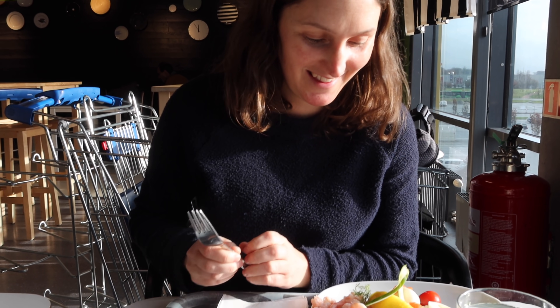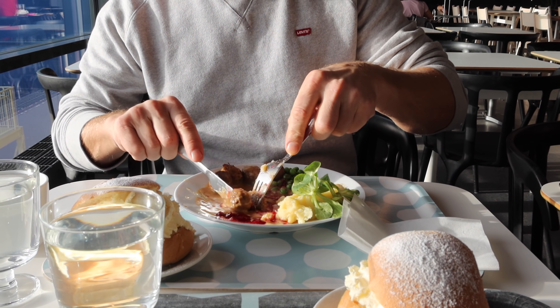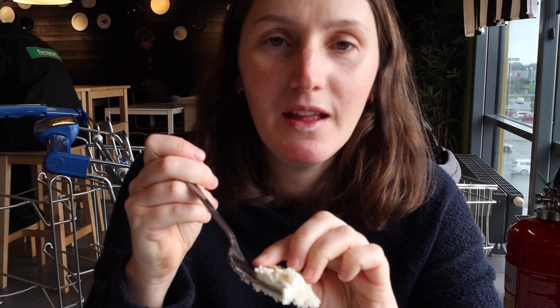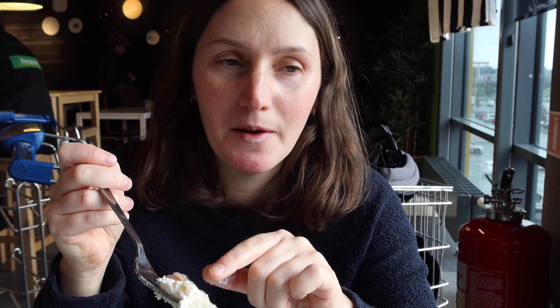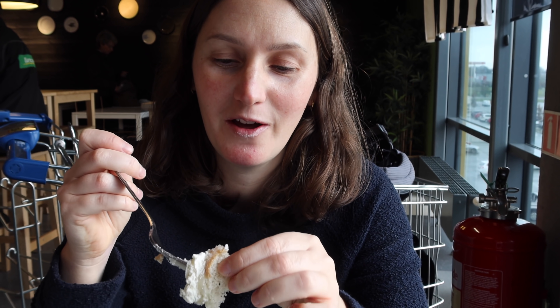It's really good. A semla is basically just a wheat bun with cardamom, and then you have the very important almond paste and whipped cream — best quality whipped cream — with the little lid and powdered sugar on top. Now Vera is making up.